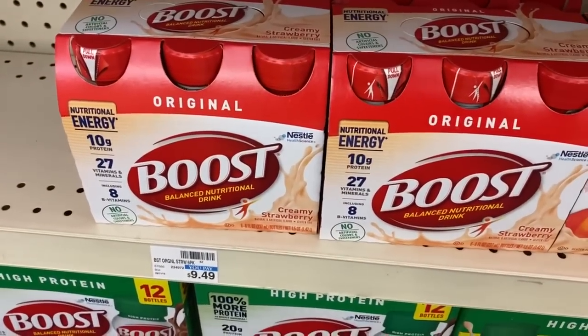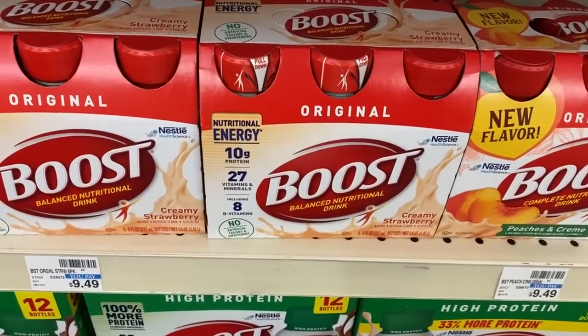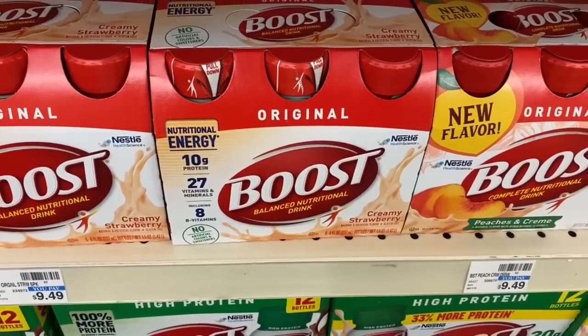We have savings on Boost this week — buy four, get an $8 ExtraBuck, and they're also buy one, get one 50%. At $9.49 each, two full price and two at 50% totals $28.46. Use two $5-off-two coupons from the 1/5 RetailMeNot to take off $10 — out of pocket $18.46, get back $8 ExtraBuck — four packs for $10.46 or $2.61 each. With a $4-off-four Boost CRT (valid on six-packs), you pay $1.61 per pack. If your store is out, ask for a rain check — CVS rain checks never expire.